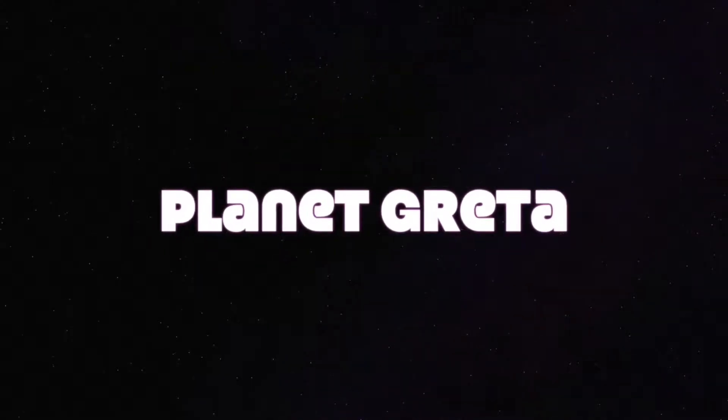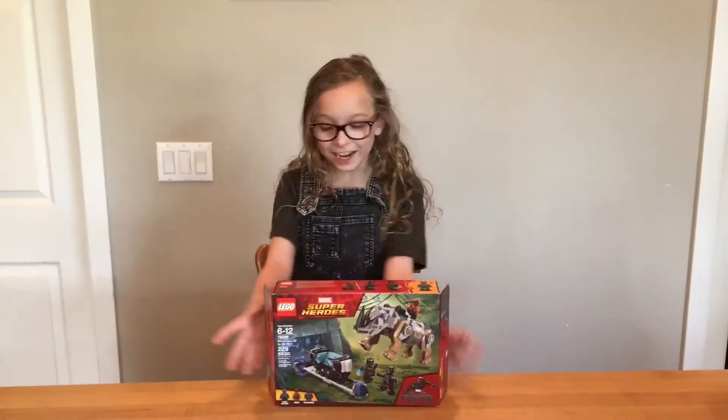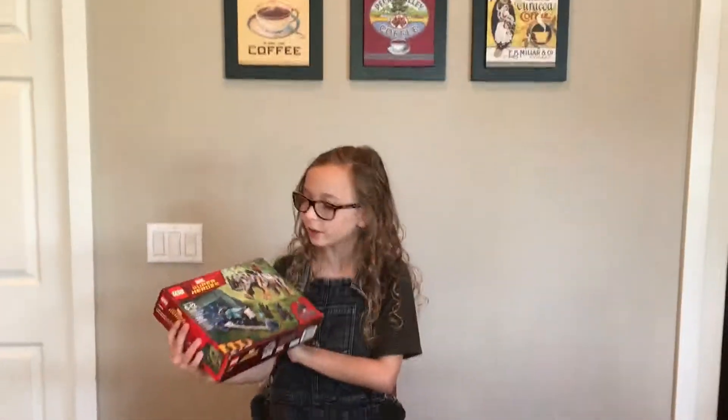Welcome to Planet Greta. It's Planet Greta here today, and today I have the Black Panther Lego set. Whoa, hey, wait a second — where are you? I don't recognize this place.